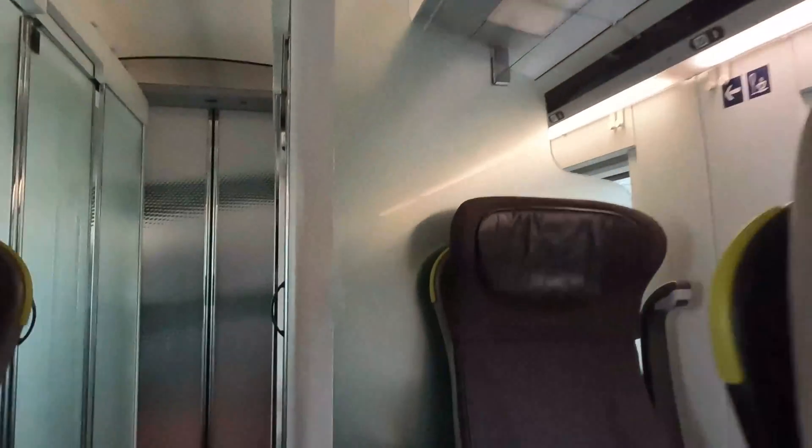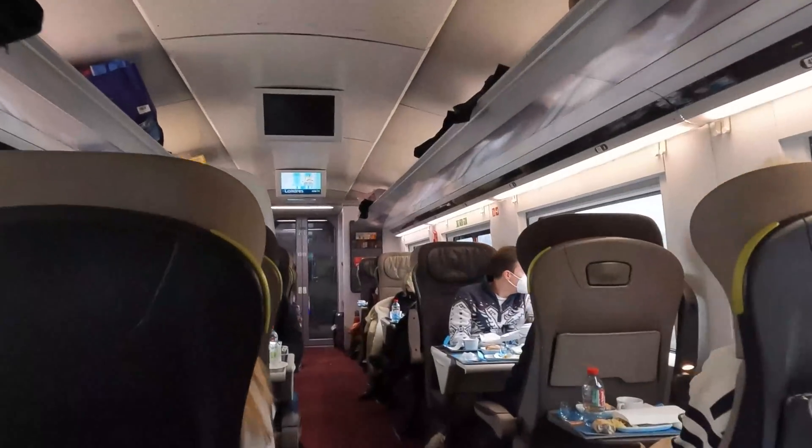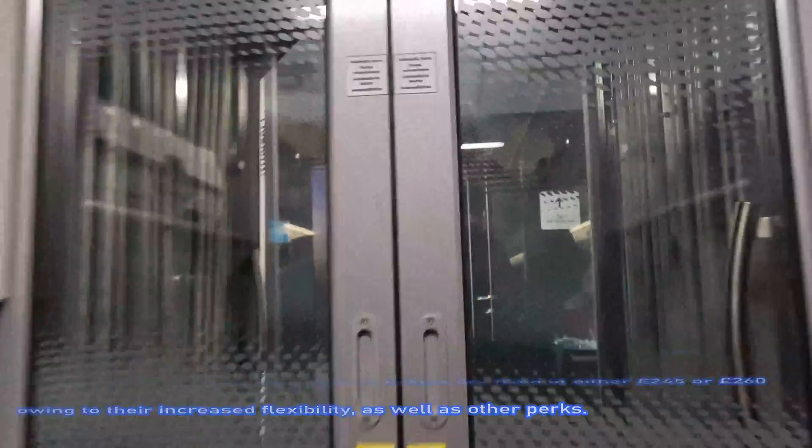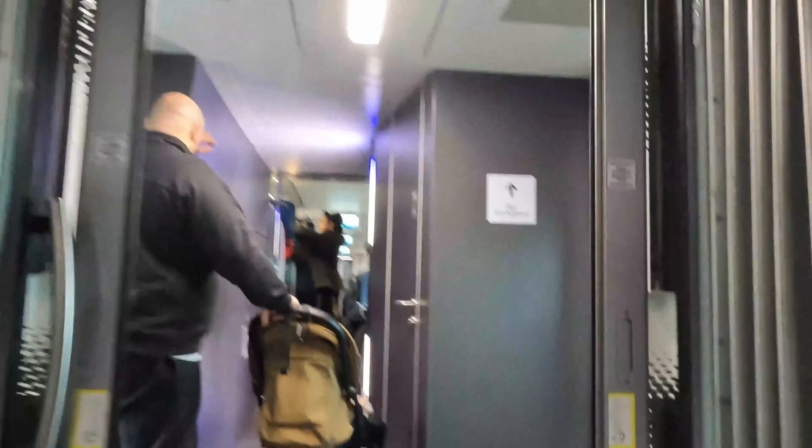Immediately exiting my carriage is a wheelchair accessible toilet, which I'll have a look at later on. Standard Premier is on the rear three carriages of this 16-carriage train. Ten are standard class accommodation, and the remaining three are for those on a Business Premier ticket. However, there is no difference in the seats — the differences being a fully flexible ticket, a larger meal, access to the Business Premier lounge, and priority boarding. Heading into standard class, seating is in a 2-plus-2 configuration with tables, which appears to be incredibly busy. There's also plenty of luggage racks, both overhead and towards the end of the carriage. In carriages without wheelchair accessible toilets, there was a standard toilet in at least every carriage.